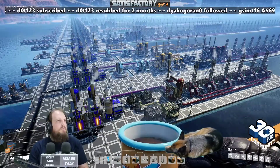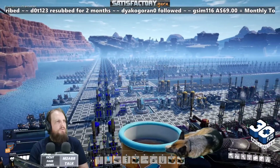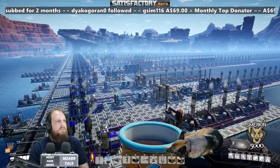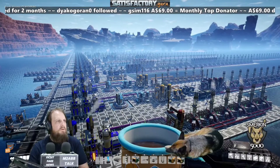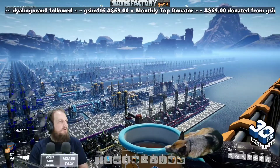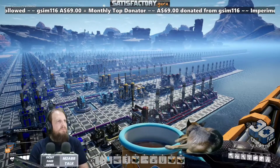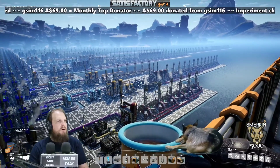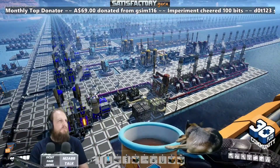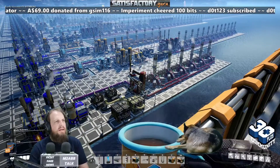You can also make fuel from heavy oil residue. You can turn heavy oil residue directly into normal fuel, or use the diluted fuel packaging process — combining it with packaged water and then unpackaging it. You can then combine that unpackaged fuel with compacted coal to make turbo fuel. Finally, you can take heavy oil residue and combine it with compacted coal to make turbo fuel heavy, which is another alternate recipe.